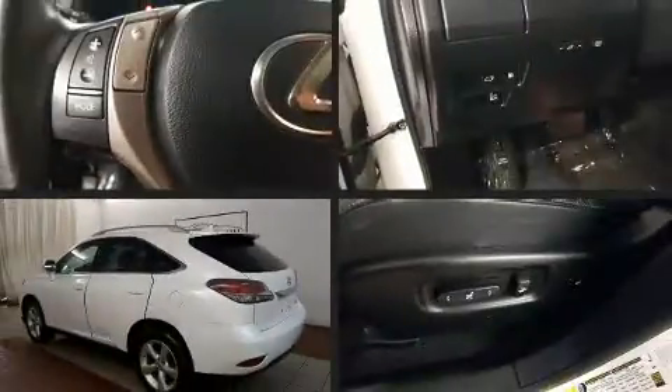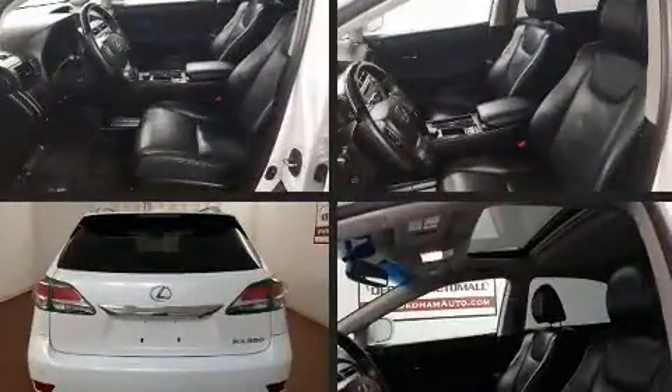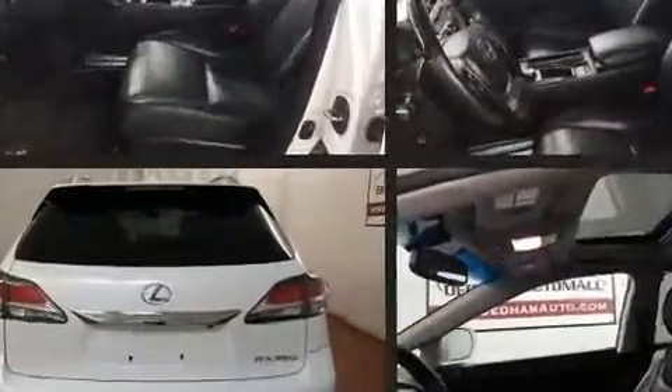Load your family into the 2015 Lexus RX 350. It features all-wheel drive versatility, an automatic transmission, and a 3.5-liter six-cylinder engine.